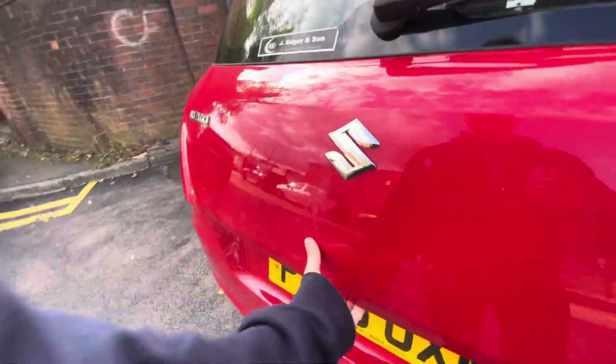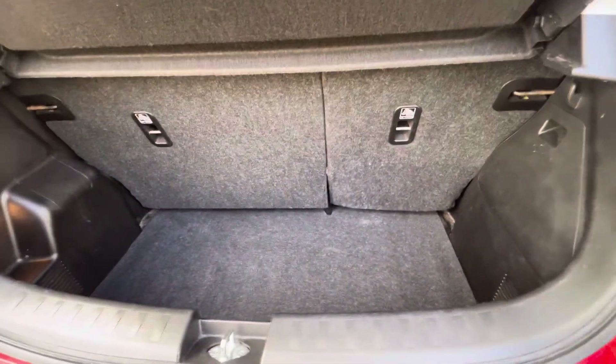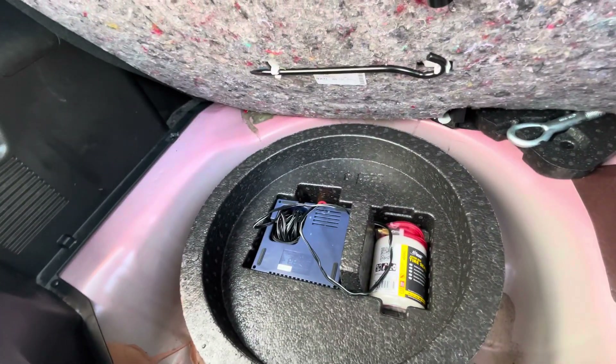And I'll just show you the boot. Parcel shelf is in lovely condition. The seats do fold down if needs be, and you do have a slime kit and an inflator kit just there, as well as your tow bar and other tools that you need.